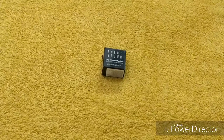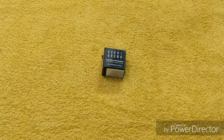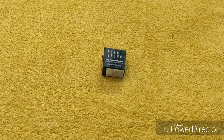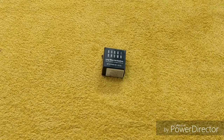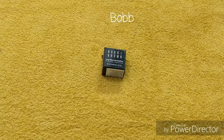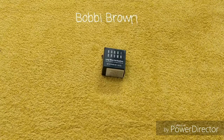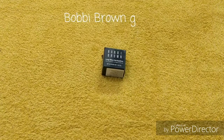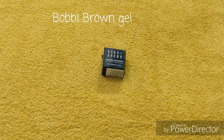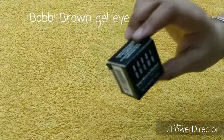Hi guys, welcome back to my channel, hope you all are doing good. Today I want to share with you a makeup product review video — that is the Bobbi Brown Long Wear Gel Eyeliner review. If you are interested in investing in a very good high-end brand for your kajal, then definitely this video is for you guys. Thanks for stopping by and let's get started.